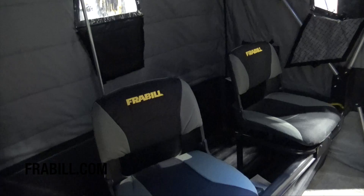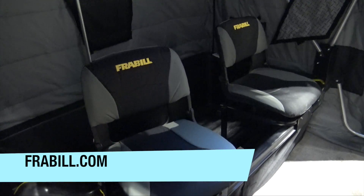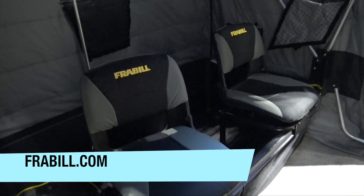If people want to find more information, you should go to frabill.com. That sounds great — we are at the St. Paul Ice Fishing Show 2015.